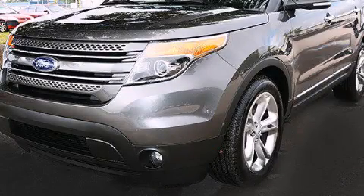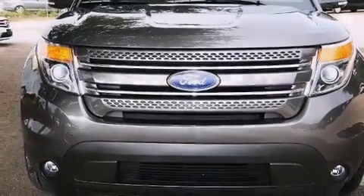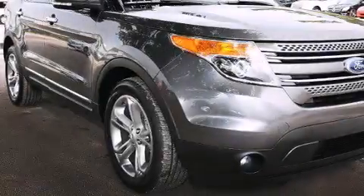This is a 2015 Ford Explorer for when safety, size, and space are of importance. It has a 3.5-liter, six-cylinder engine and a six-speed automatic transmission.